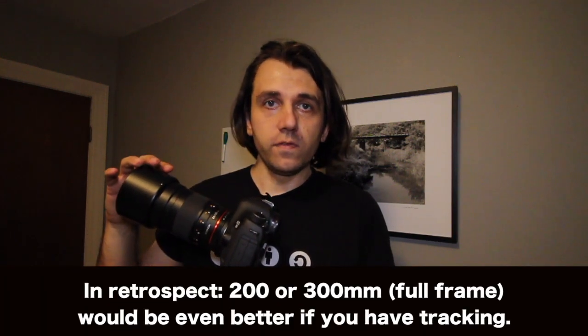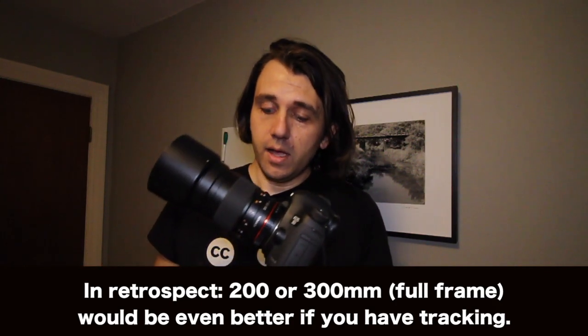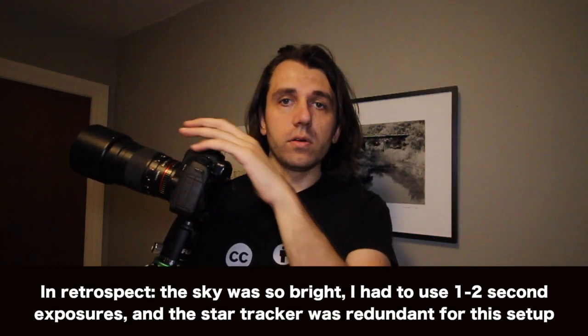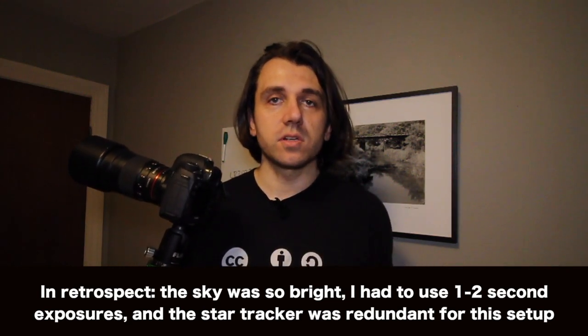the Skywatcher Star Adventurer, a ball head, my Canon 5D Mark III, and the Rokinon 135 F2. I think this will provide a good field of view for the comet — a full frame with the 135mm focal length. This is a very popular star tracker; it works very well, very reliable. I don't think the exposures are going to be very long, but I'm using a star tracker because I want to be able to do something like 10-second exposures to really capture the comet's tail. With a 135mm lens, if you go up to 10 seconds, you're going to get streak stars if you're not tracking.